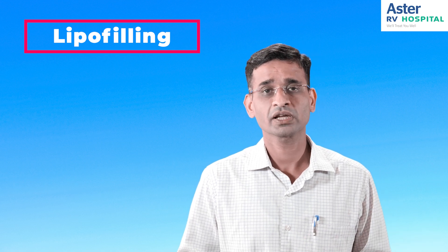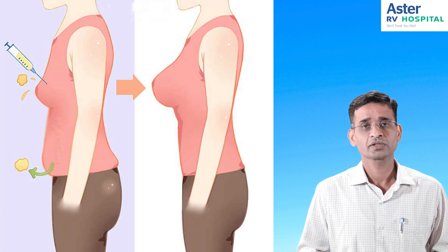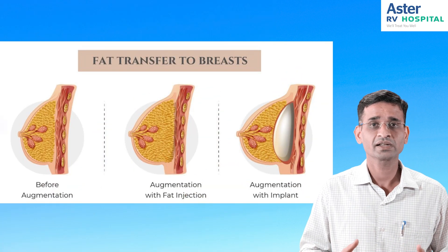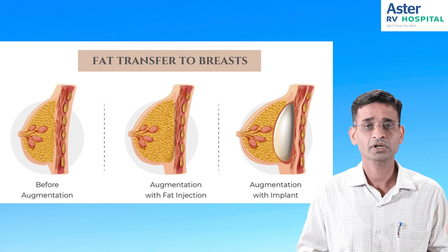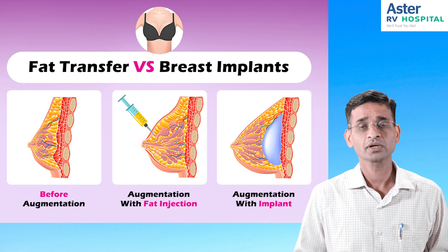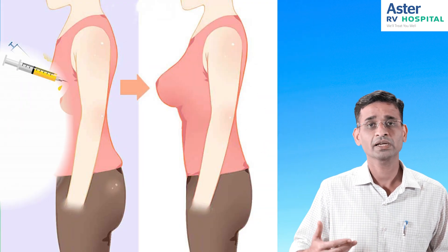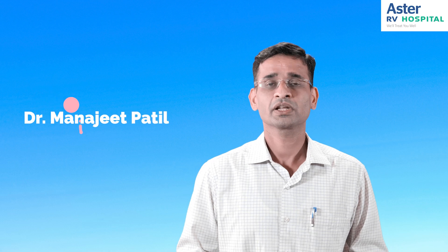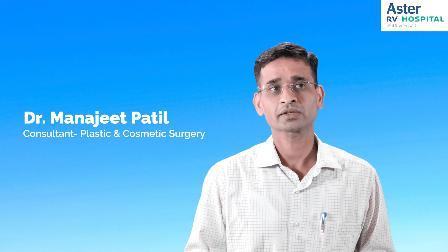There is also something called lipo filling, where we fill with fat instead of implants. It is suitable only for certain patients — specifically those seeking a minimal increase in volume who don't want implants. In those cases, fat is taken from the patient's own thigh or belly and placed into the breast to enhance it. At Astra RV Hospital, JP Nagar, we have full cosmetic surgery services. For further details, please contact Astra RV Hospital.